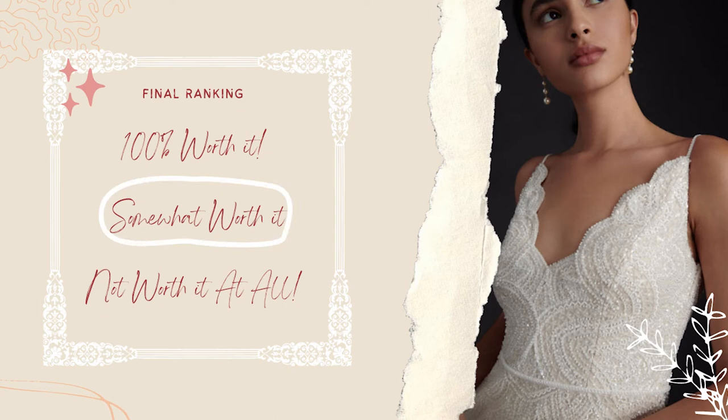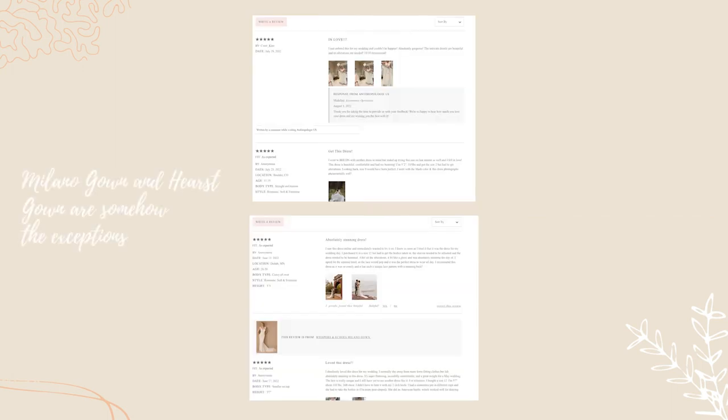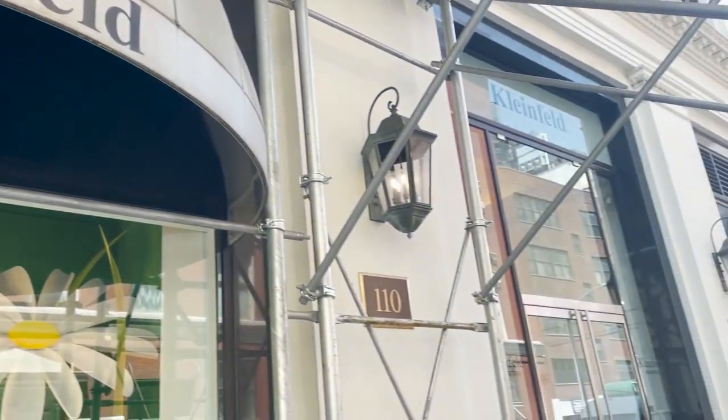For my final ranking, I'll be giving Beholden a 'somewhat worth it.' If you love their styles, give them a try if they have a brick-and-mortar store nearby, or else hope they have good reviews on their site. Surprisingly, not many of their styles have reviews on their website, so hopefully my review will help. Let me know what your favorite gown was in the comments, especially if you've tried on Beholden yourself. As always, thank you so much for watching — I'll see you in the next video where I'll be visiting one of the most well-known bridal brands. Bye!